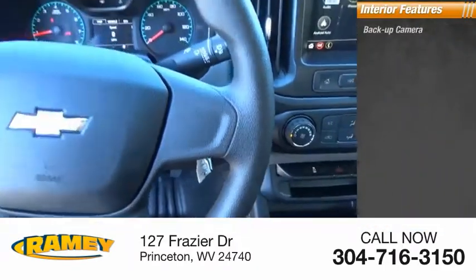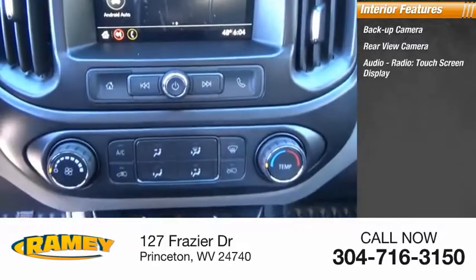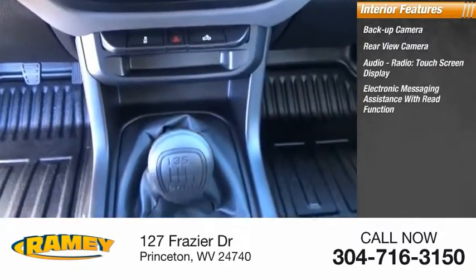Inside you'll find backup camera, rear view camera, audio radio, touchscreen display, and electronic messaging assistance with read function.